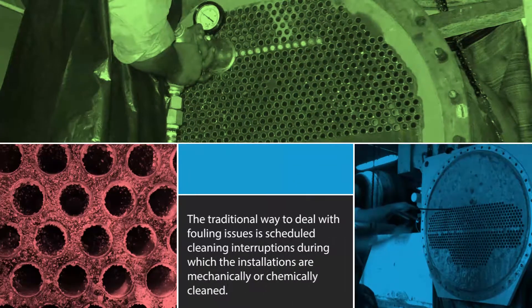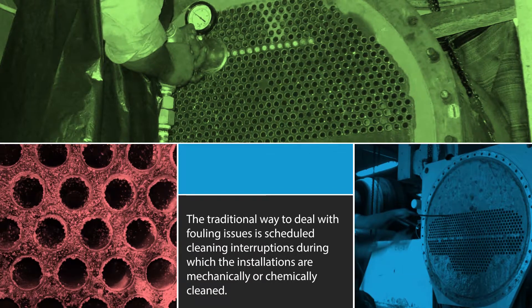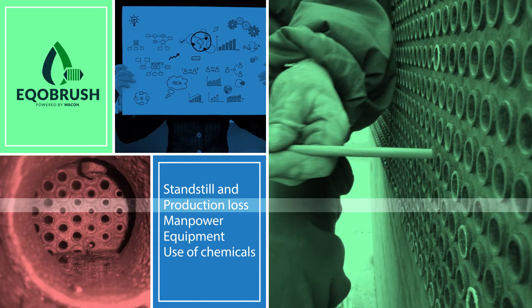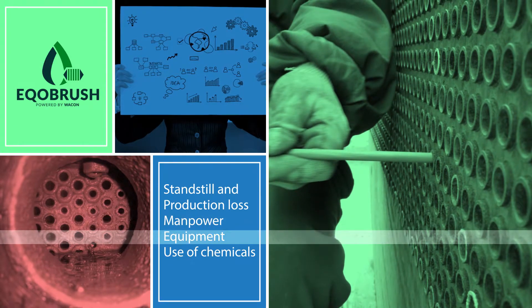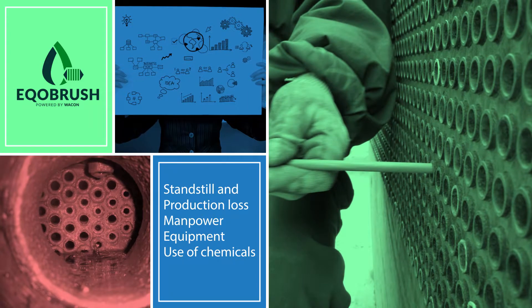The traditional way to deal with fouling issues is scheduled cleaning interruptions, during which the installations are mechanically or chemically cleaned. Standstill and production loss, manpower, equipment and use of chemicals are factors that add up to the total fouling-related cost.